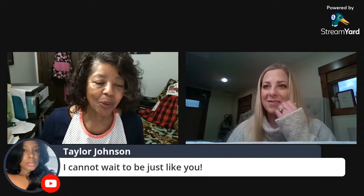Someone in the chat says they cannot wait to be just like you, Kimmy. That's pretty good — Taylor says that.